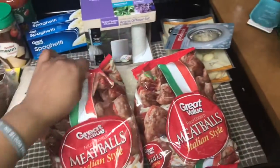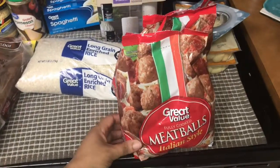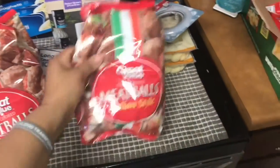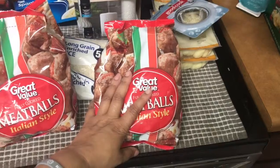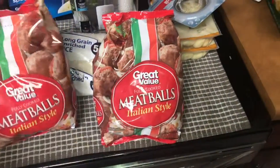The Italian style meatballs — I got two bags, each for $4.52. I normally use these to make subs and sandwiches, and I would also add them to spaghetti.